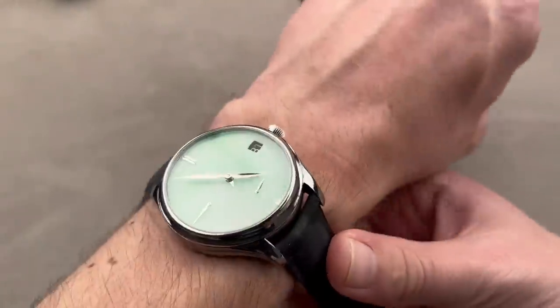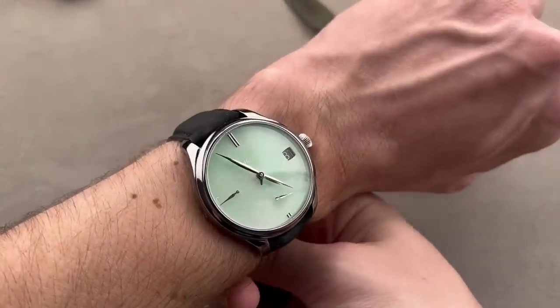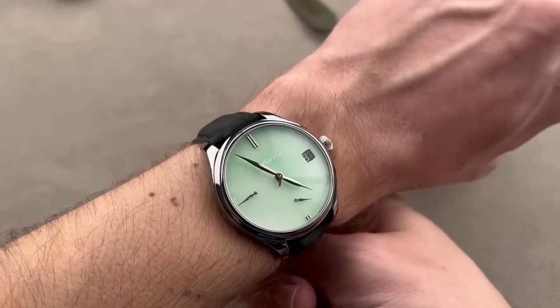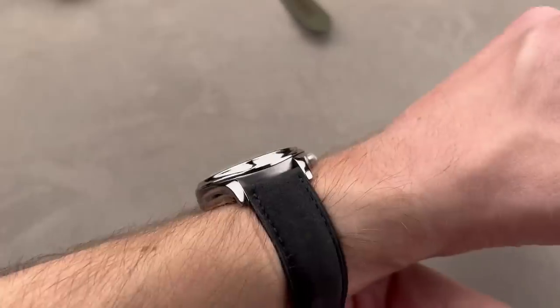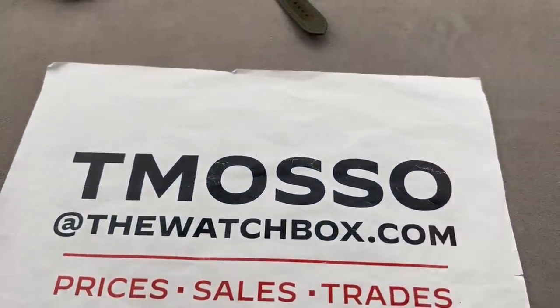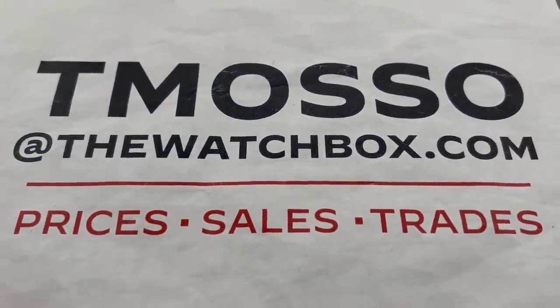42 millimeters is a large case, but the watch fits spectacularly — being one of only 10, I can guarantee you that short of working at WatchBox, you're never going to see another. If you love this watch or any watch you've seen in today's program, please reach out to me. I am tmaso at thewatchbox.com for all of your purchase and pricing questions.